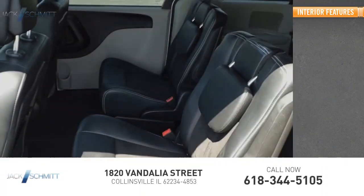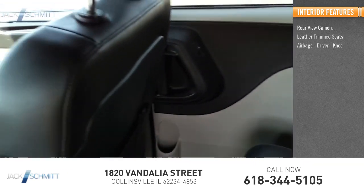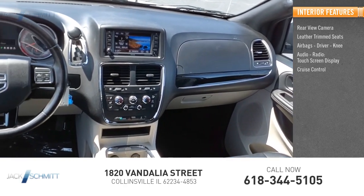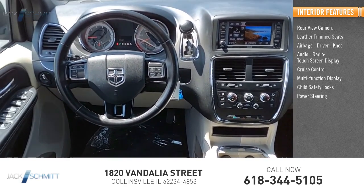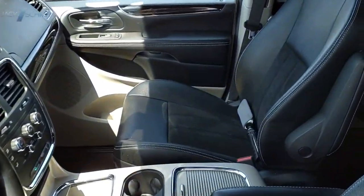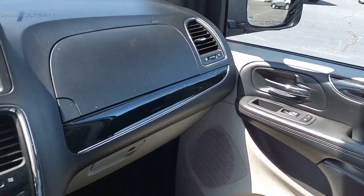Inside you'll find a rear-view camera, leather trim seats, airbags, driver knee airbag, audio radio touch-screen display, cruise control, multi-function display, child safety locks, power steering, door courtesy lights, and tachometer. Searching for a dependable vehicle that looks great too? You found it — so stop in today.